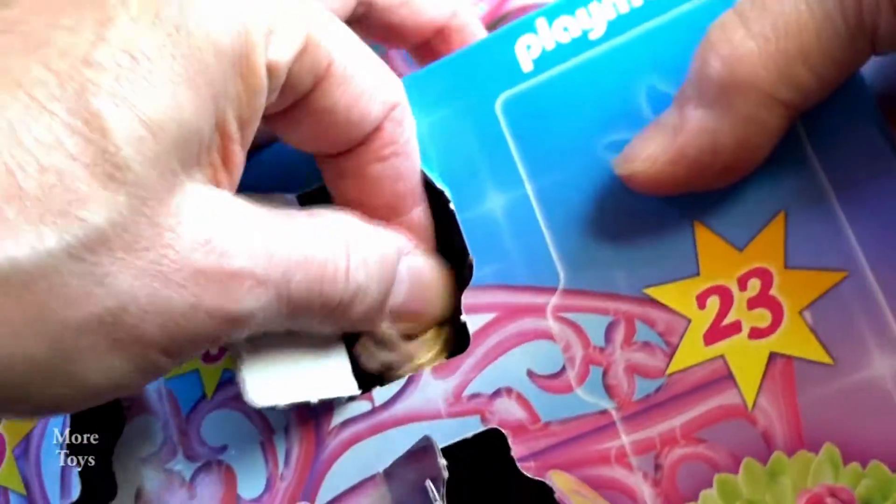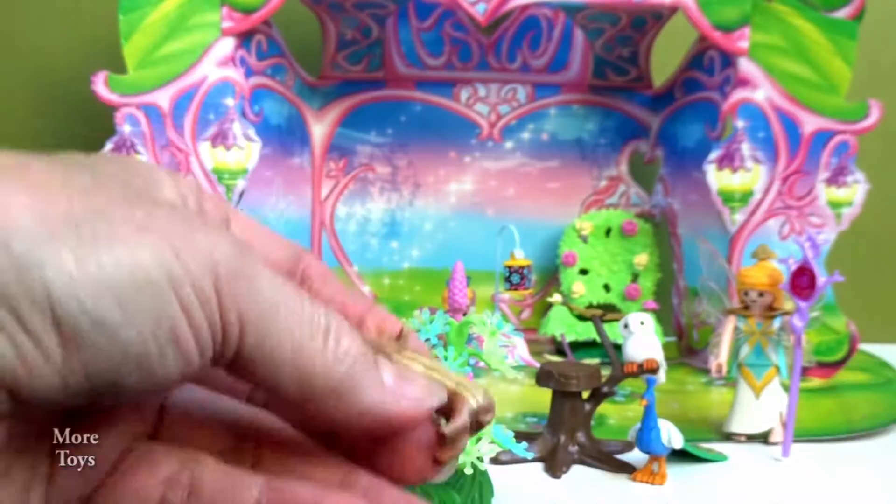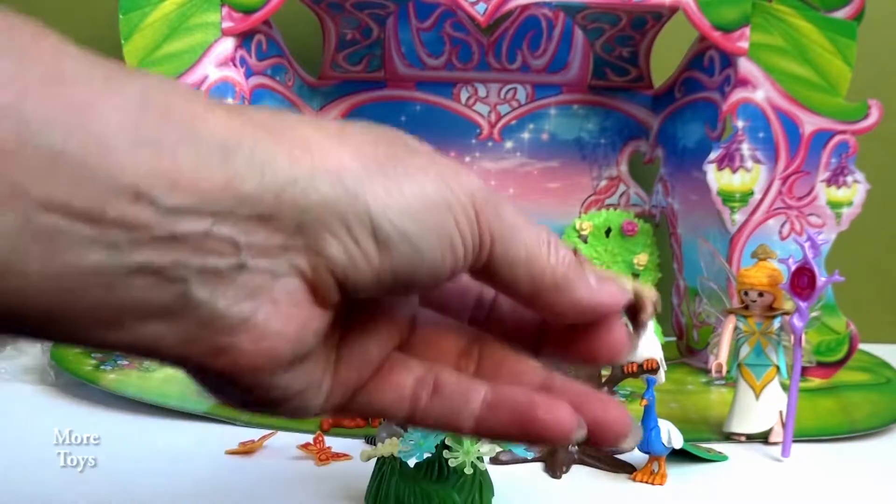Oh, come on. It's one of those wild pigs, boars or something — a little baby one.